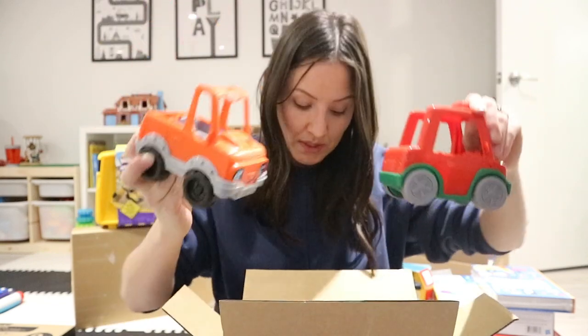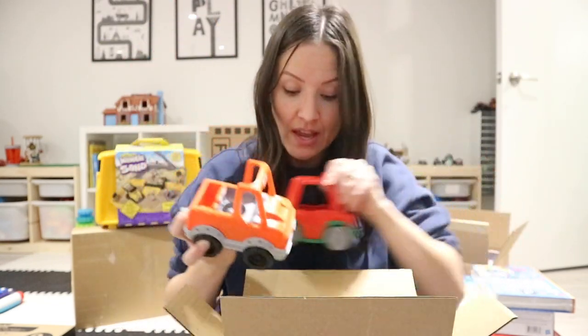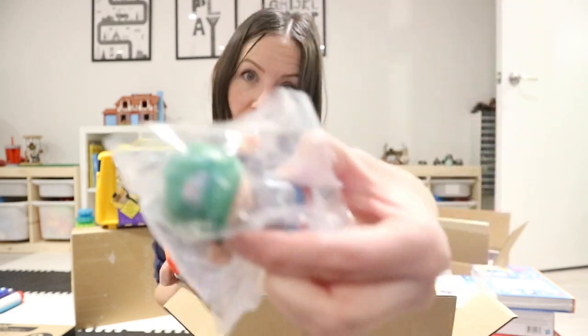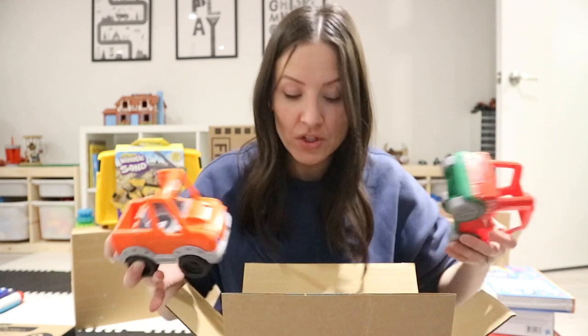This is another Little People Fisher Price vehicle set — it's called the Around the Neighborhood Vehicle Pack. It comes with five cars and five little people, like the pizza guy. Ashton is really going to like this one. That's pretty much everything we got for our almost one-year-old.